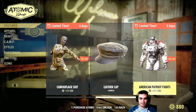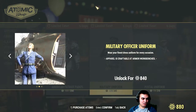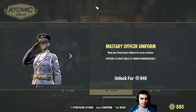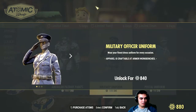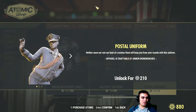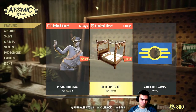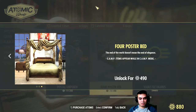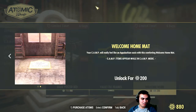Then we got the American Patriot paints, the military uniform for 800 and 40 — I don't know, it doesn't look super cool. I'll think about it. Postal uniform for 200 — I'm not even gonna wear it, so why spend atoms on it. Poster bed — I'm gonna have to think about it. I'm running out of atoms.